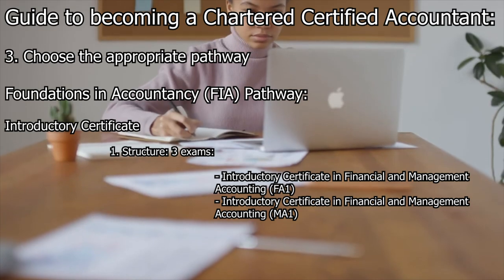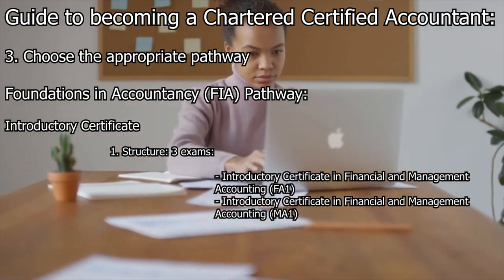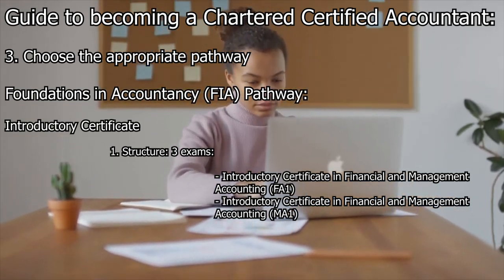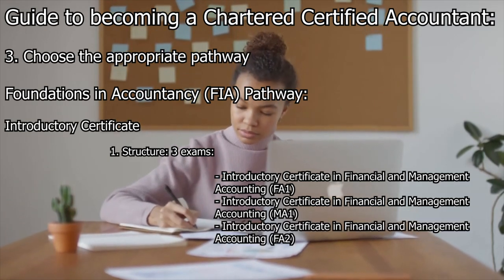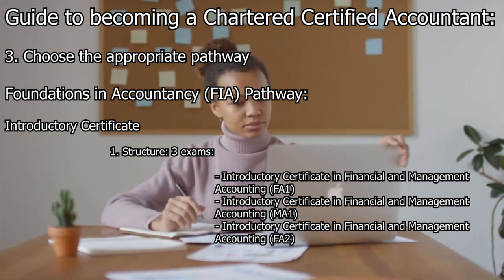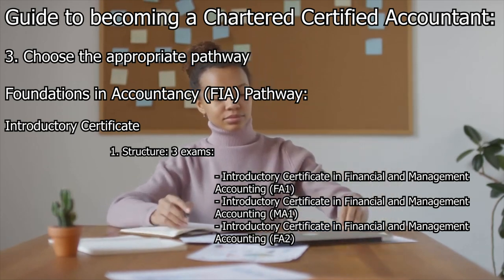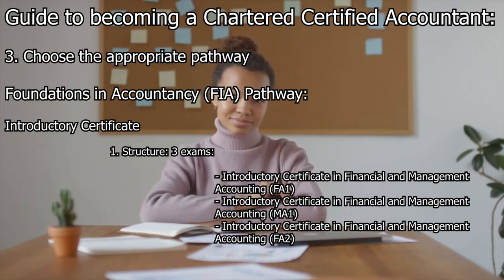FA2 builds on FA1 and covers more advanced financial accounting topics, including preparation and interpretation of financial statements, accounting for partnerships, and limited companies.